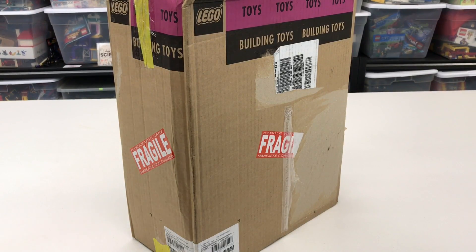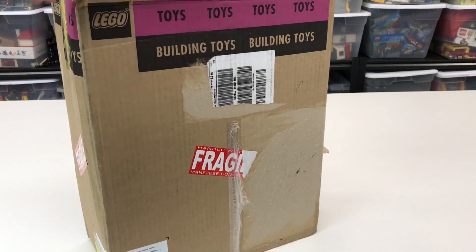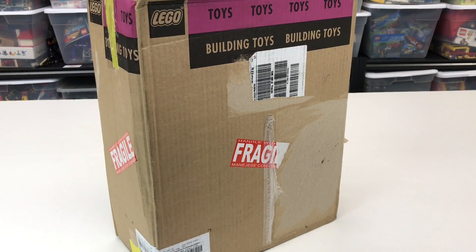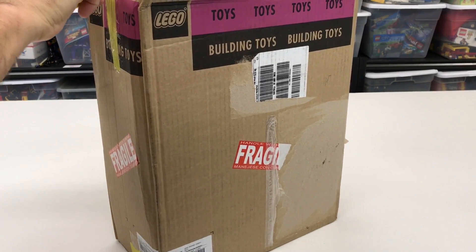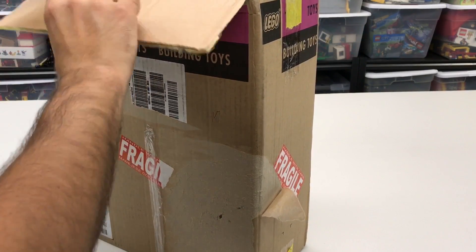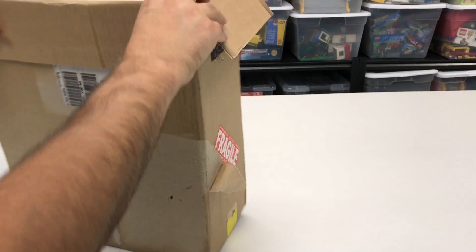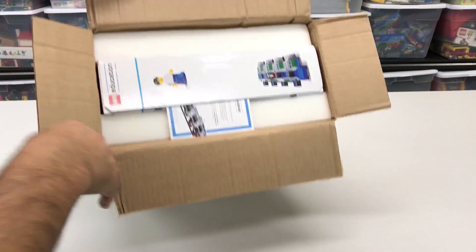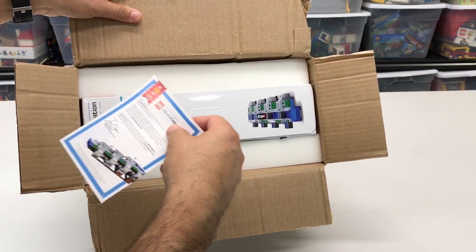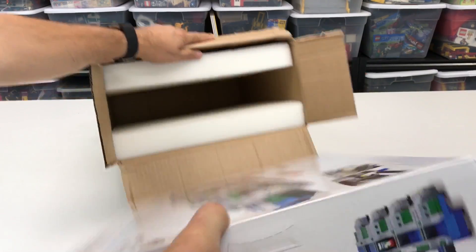Hey, it's Briggs. Look, I got a box — it says LEGO, building toys. What could it be? What is in this box? Do you want to see? Well, you already know what's in the box — I put it in the title. All right, let's open this up. Here we go.